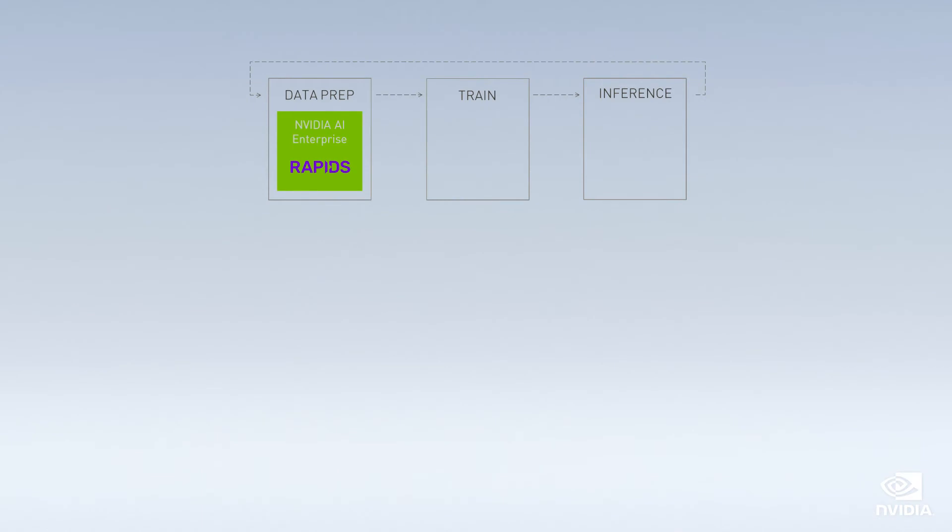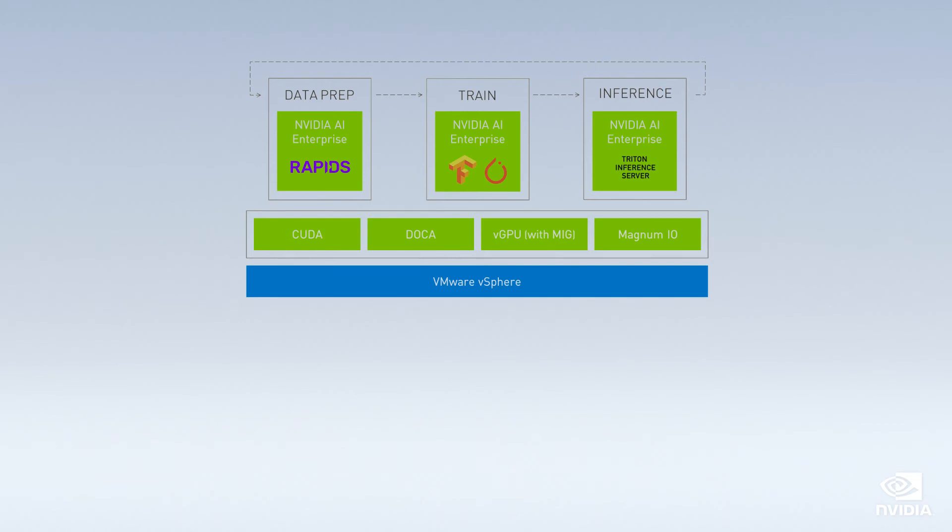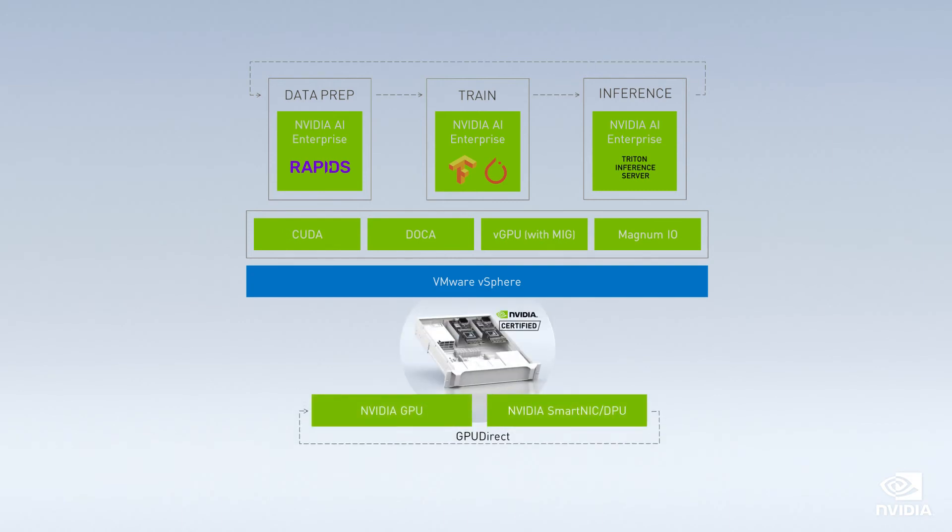These examples of AI training and inferencing showcase the capabilities of the NVIDIA AI Enterprise Software Suite on VMware vSphere, running on NVIDIA-certified servers. Together, NVIDIA and VMware are able to provide both the performance as well as the manageability and availability to run AI/ML applications in the enterprise.